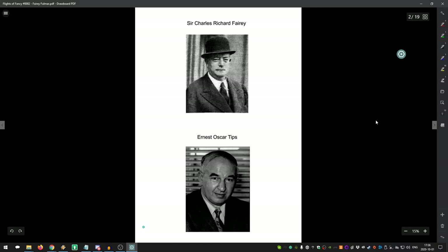Around 1917, Tips and Fairey both left Short Brothers to build their own company. Fairey became the owner and CEO, while Tips became his right-hand man. In 1931, Tips went back to Belgium specifically to open an office for Fairy, which became a very interesting offshoot.